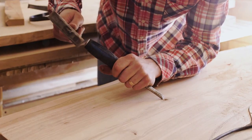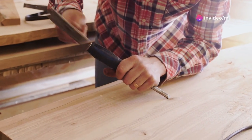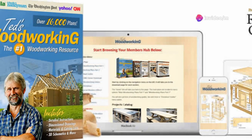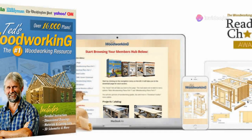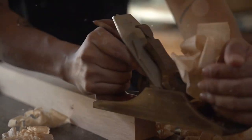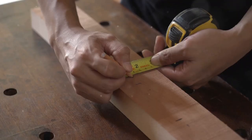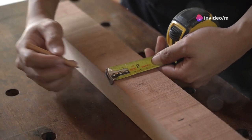But there's more. With Ted's Woodworking, you're not restricted to your workshop or your bulky desktop. You can access all these plans on any mobile or tablet device. Imagine scrolling through plans while relaxing in your backyard or during a coffee break at work. Woodworking has never been this accessible.